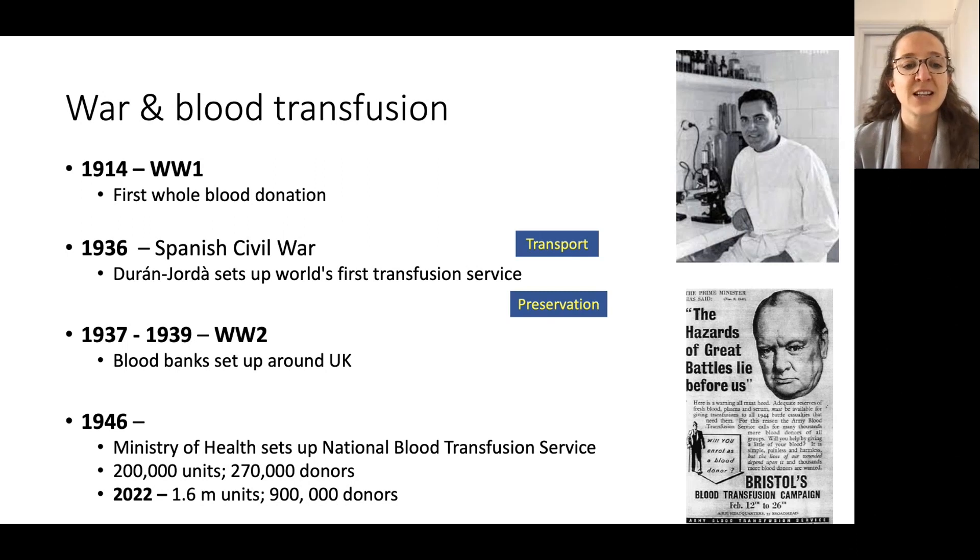During the Second World War we were transfusing a lot more than in the First World War, using whole blood mostly. And it was as a result of that big war that we then set up the blood transfusion service, which we know has grown exponentially to the present day.